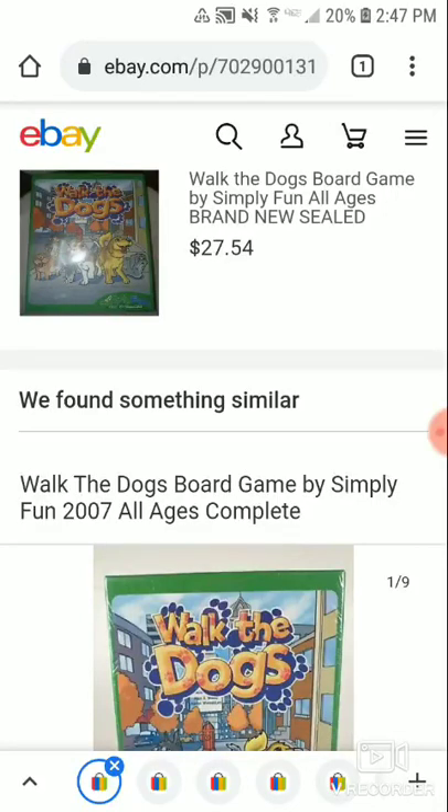They might not be worth a ton used, but sealed you might get more money. I'd buy them at garage sales too because there's more chance they're complete. This one I had listed about three months — I bought it for $5 and sold it for $27.54, so it was about a $20 profit. Not too shabby.